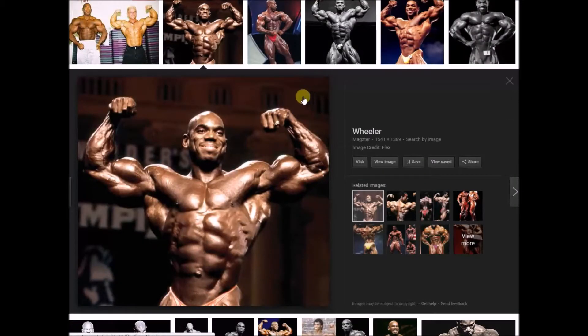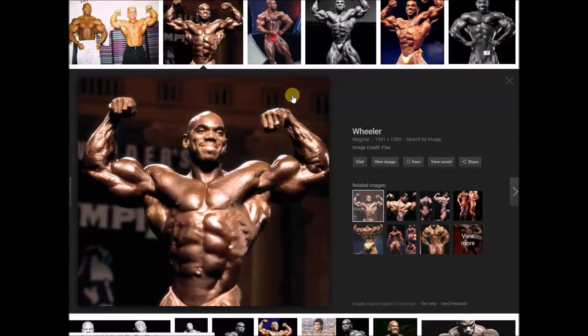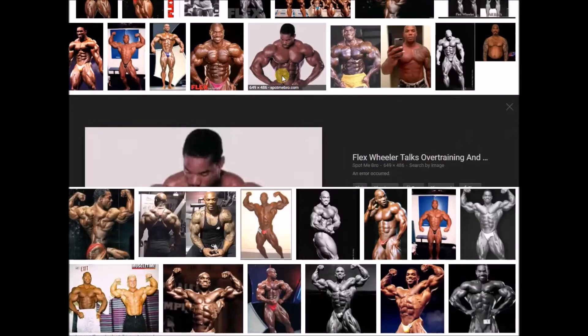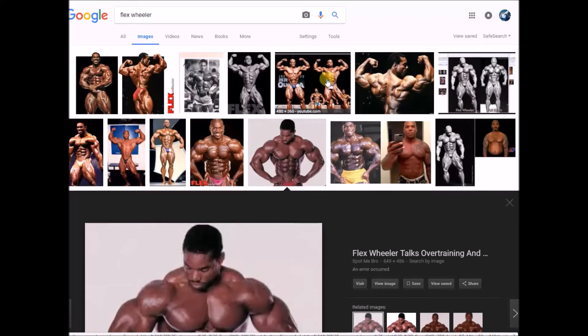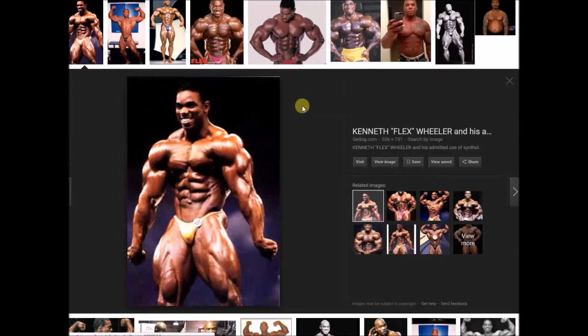Of course there were the kidney issues brought on by who knows what. And there are rumors going around right now that Flex has PMMA — the same stuff Rich Piana had in his arms. I don't know about that, I don't really care. I guess they all use some stuff. But Flex here is definitely one of the most genetically gifted people to ever walk on this planet.